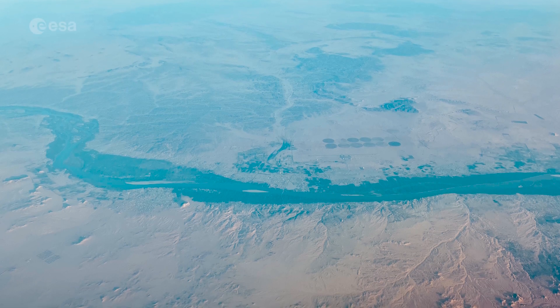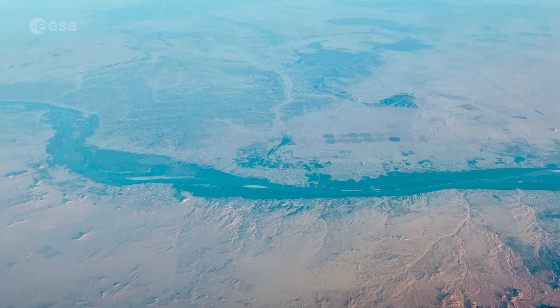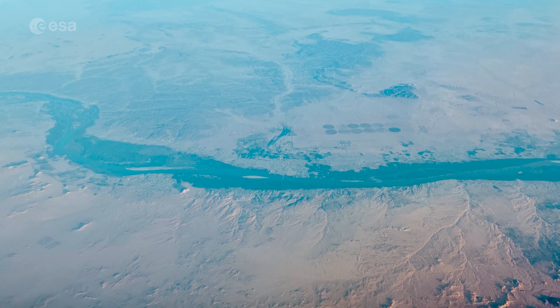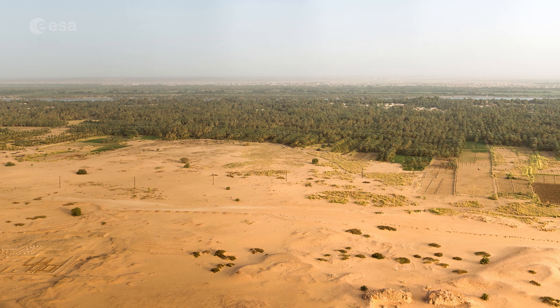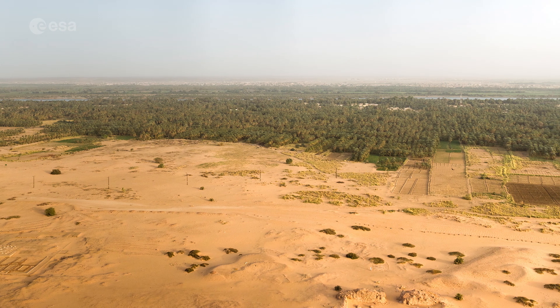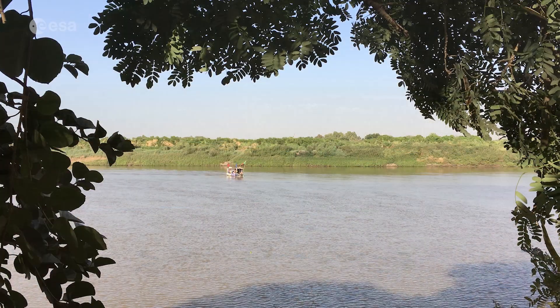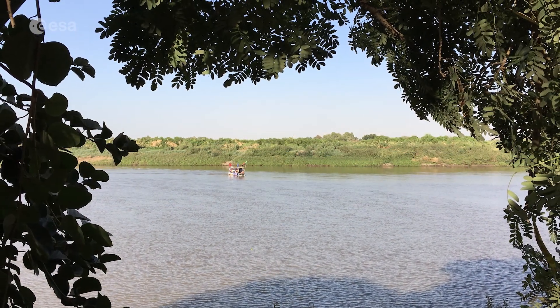Covering an area of around 40,000 square kilometers, this state is one of the 18 states of Sudan. It is divided into four districts, and today we take a closer look at an area north of the Kosti district, which lies on the west bank of the White Nile River.